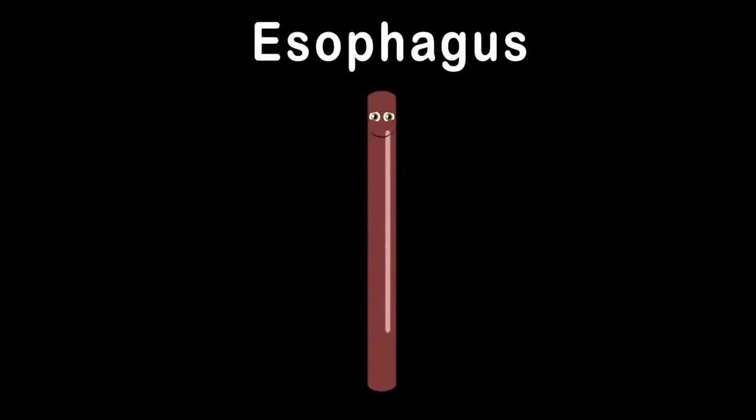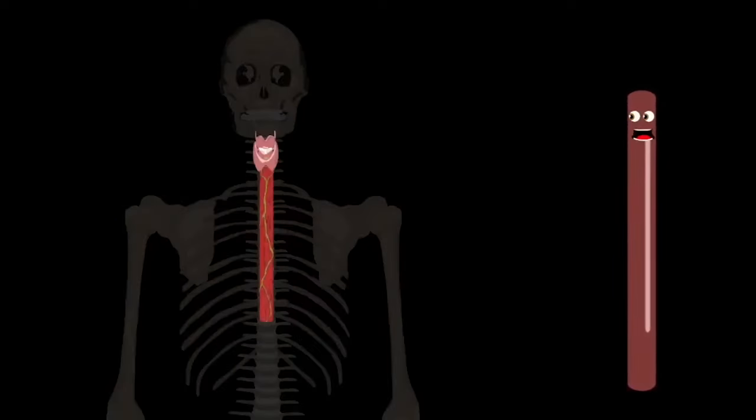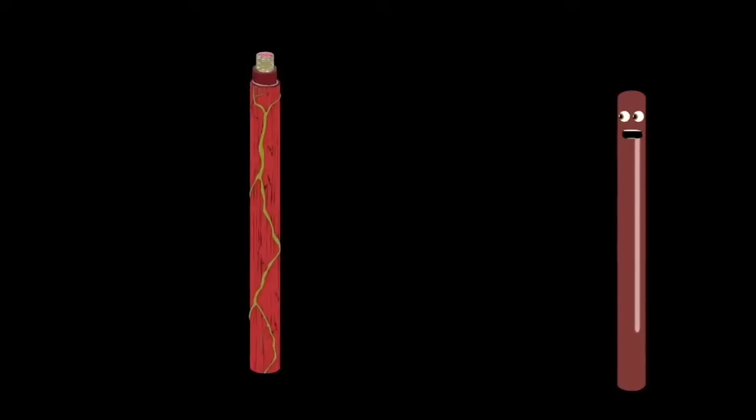I am your esophagus — attached to the back of your trachea, part of the digestive system's muscular tube. I'll bring your food down to the stomach. I live in front of your spinal column, right beyond the trachea and heart. I connect the throat to the stomach, and before I reach your stomach, I pass through your diaphragm. My outer muscles help me push food through — these muscles contract in wave motions to push it through.